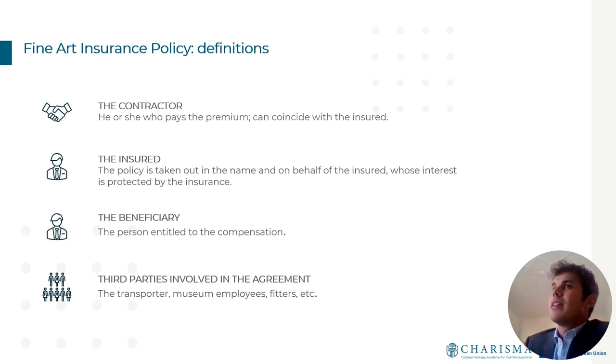The first chapter of a fine art insurance policy is typically dedicated to definitions. We find the contractor — the one who pays the premium — then the insured, in whose name and on whose behalf the policy is taken out and whose interest is protected, and finally the beneficiary, the person entitled to compensation in case of claim. A series of third parties can also be mentioned in the contract.